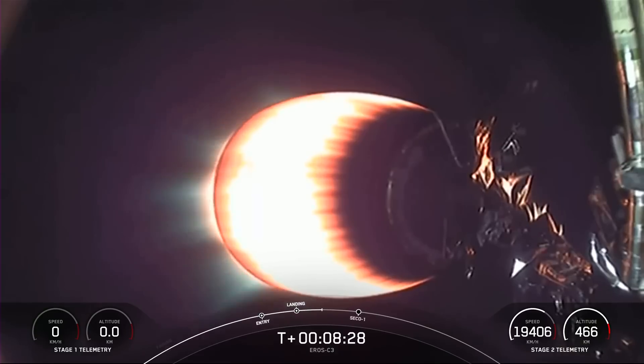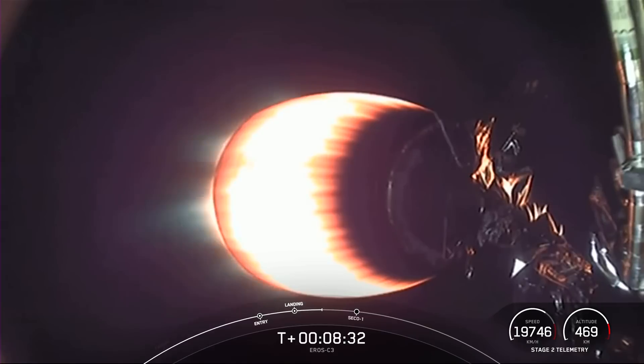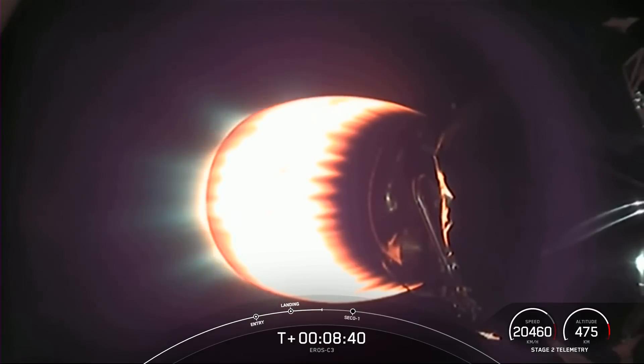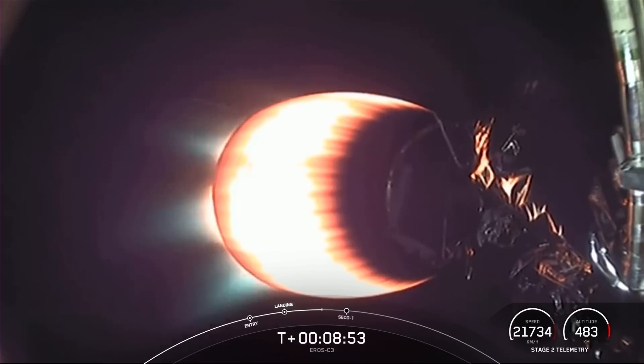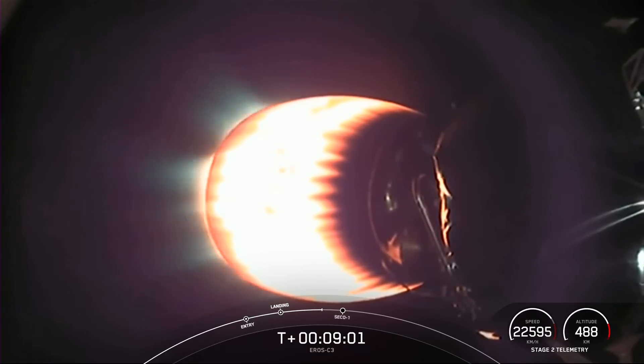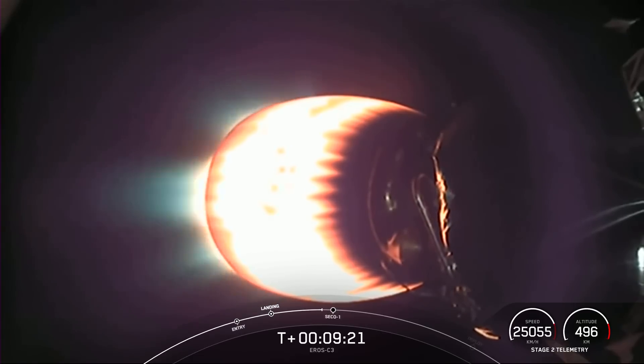We are just about a minute away from SECO-1, or second stage engine cutoff one. That is where we will shut down the MVAC engine and allow the vehicle to coast with the payload until it reaches its targeted drop-off orbit. The Aero C3 payload is still attached to the Falcon 9 second stage. There is just a single engine burn for this mission — we will have SECO-1, then store terminal guidance, allow the vehicle to coast, and shortly afterwards will be deployment of the payload.